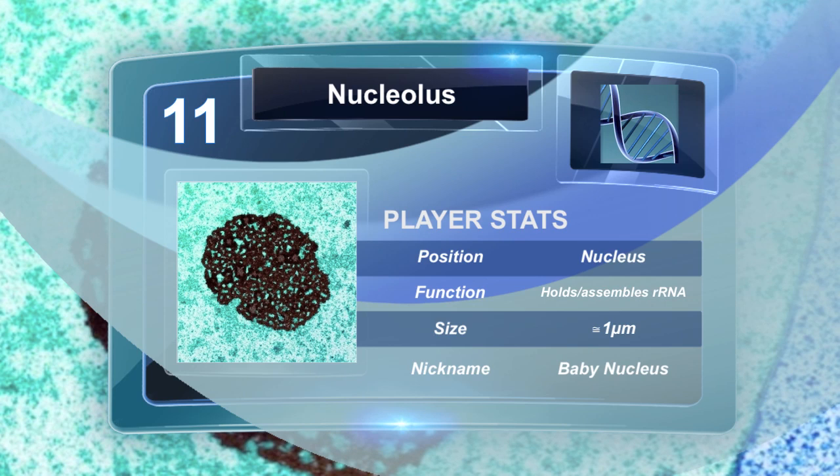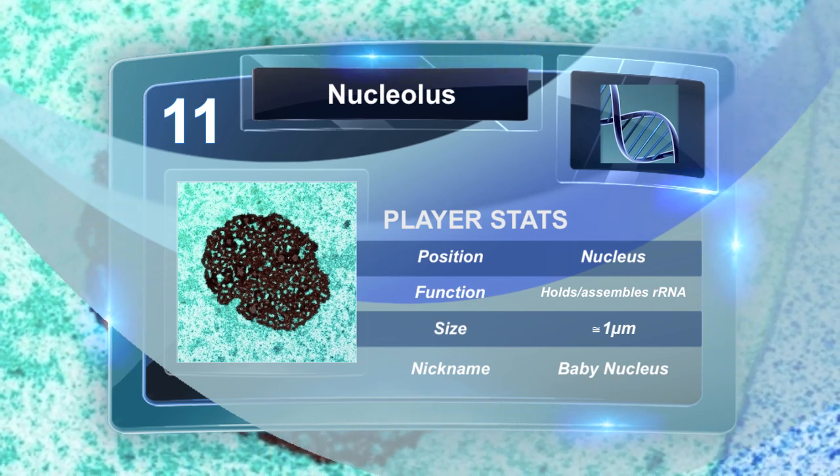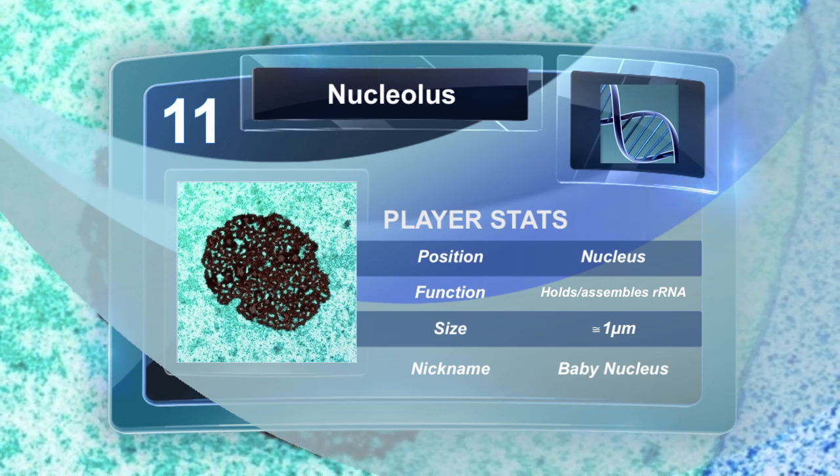The nucleolus is a non-membrane-bound structure composed of proteins and nucleic acids found within the nucleus. Ribosomal RNA is transcribed and assembled within the nucleolus.